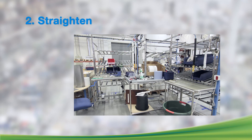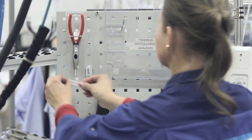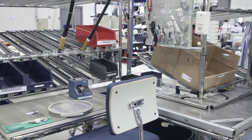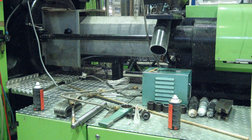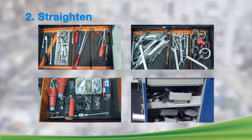The second step is Set in Order, or Straighten. Once we have removed all unnecessary items, we must arrange the workstation. The target of Set in Order is to create a well-organized working space where all items are arranged according to the frequency of their use. Here you can see several examples of how some workplaces used to look before and after.